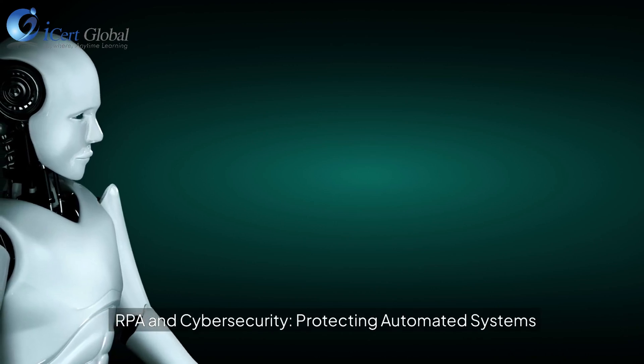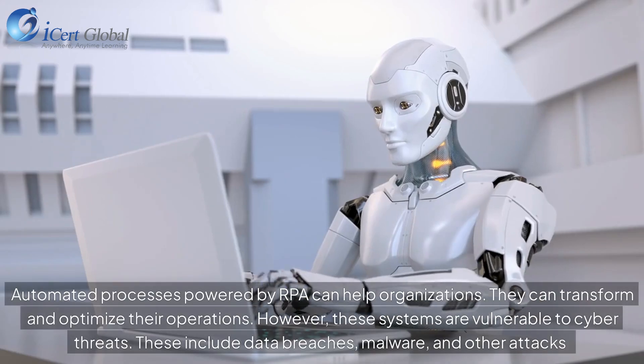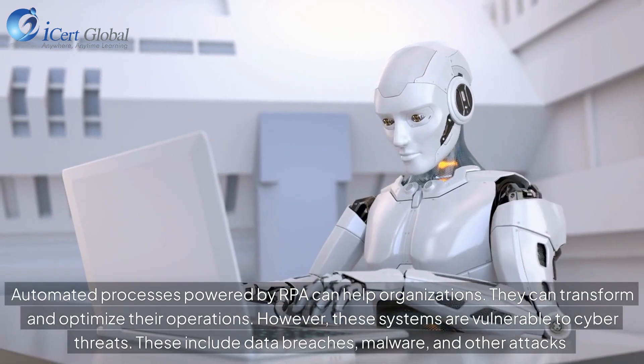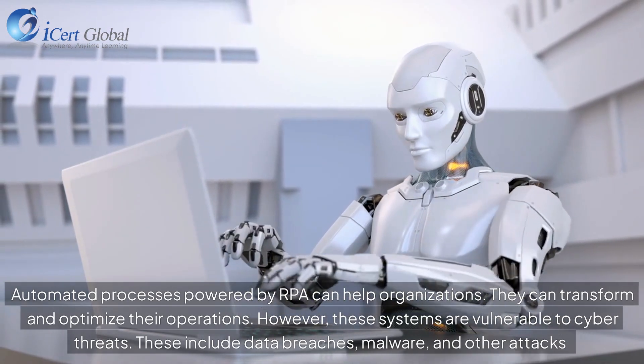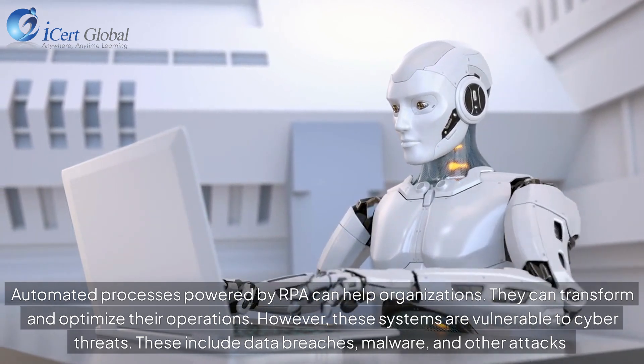RPA and Cybersecurity: Protecting Automated Systems. Automated processes powered by RPA can help organizations transform and optimize their operations. However, these systems are vulnerable to cyber threats, including data breaches, malware, and other attacks.